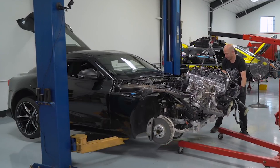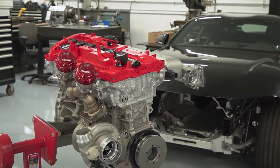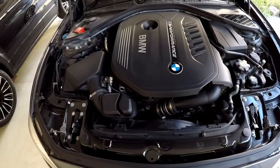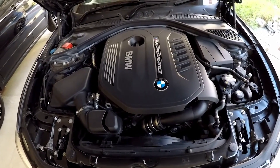There are two engine options for the Supra: B48 and B58. The B58 was introduced in 2015 and has been a popular choice for BMW enthusiasts, responding well to performance mods and tuning.